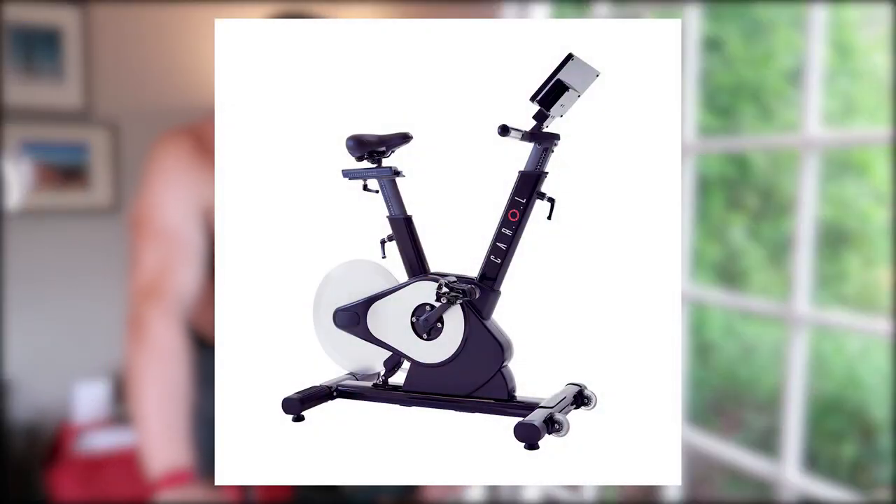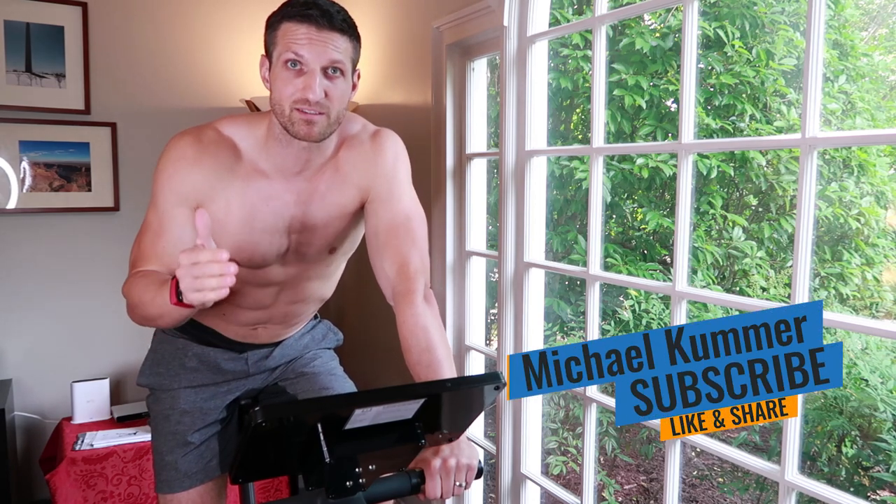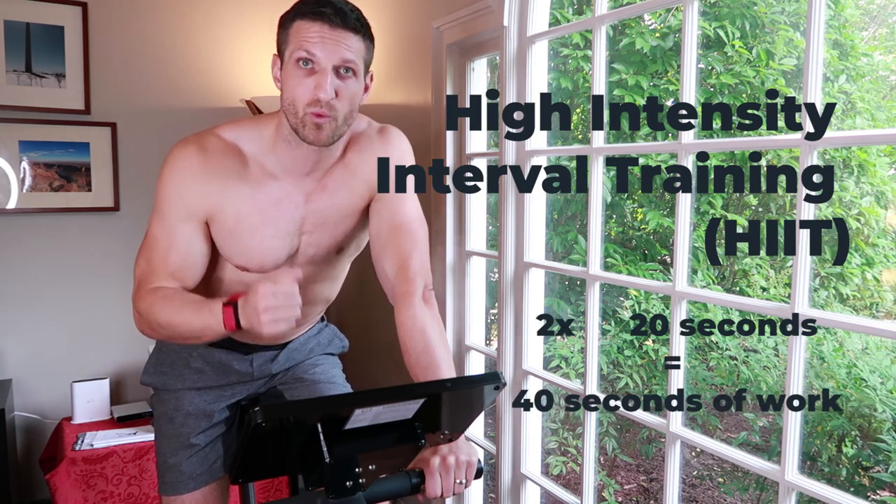It's a bike meant for high intensity interval training, or HIIT training as you might have heard. The advantage of this bike is that you can do your workout in approximately 8 minutes, which is not that much shorter than other HIIT workouts. But the interesting part is that the actual work — meaning the high intensity portion — is only 2 times 20 seconds.